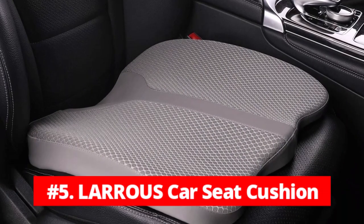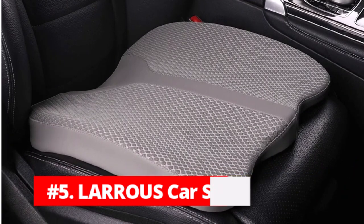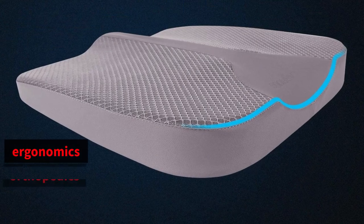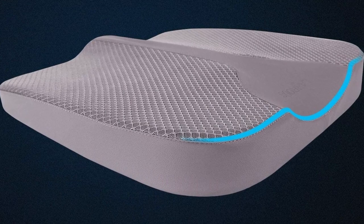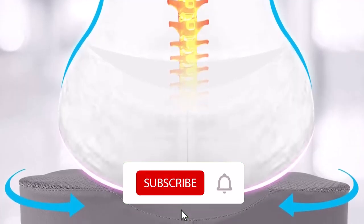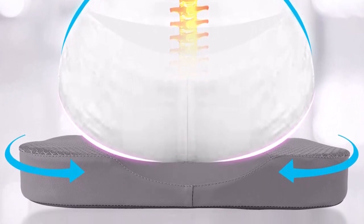At number 5 is the Laris Car Seat Cushion — the perfect solution for those who spend long hours on the road. Designed with ergonomics and orthopedics in mind, this cushion provides relief from sciatica, pelvis, tailbone pain, and also effectively reduces leg pain, fatigue, and numbness, making driving a more comfortable experience.